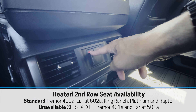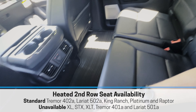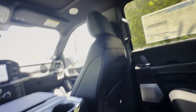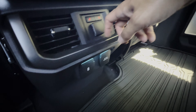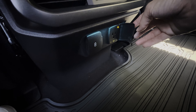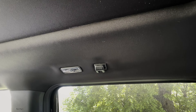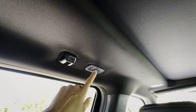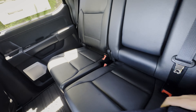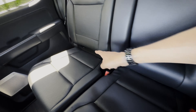There are pockets behind both front seats and cup holders. Because this is the 502A Lariat, the second-row outboard seats are heated — the middle seat is never heated, and there are no ventilation options for the second row in any trim yet. There's a 12-volt power point, two USB Type-C ports, some ambient lighting, and a 400-watt plug back there.